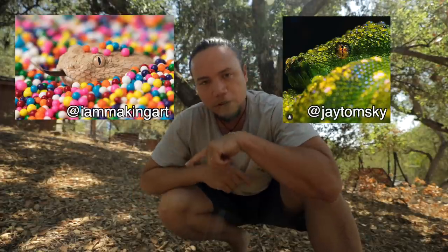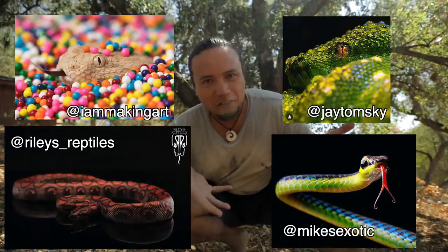A few that come to the top of my mind are Zach Herr, ZTH Photography, Jay Tomsky who works over at the Reptarium, even my buddy Riley takes some amazing photographs, Mike Schultz over at Outback Reptiles — fantastic photography. You should check all these guys out.